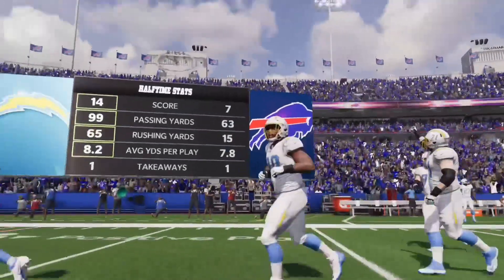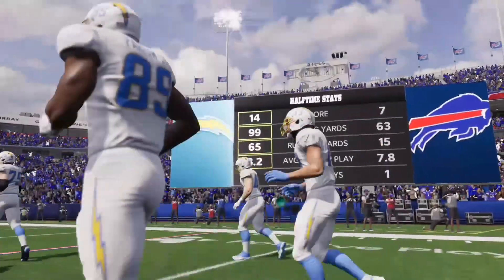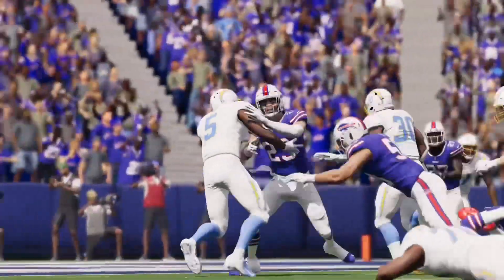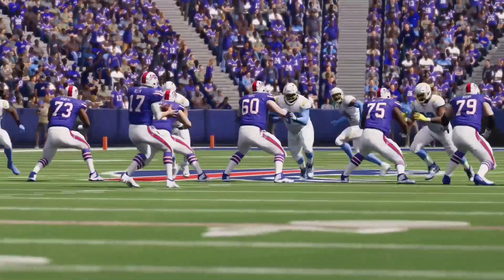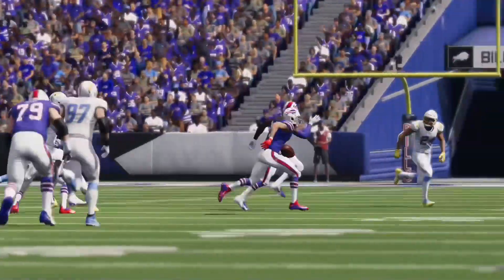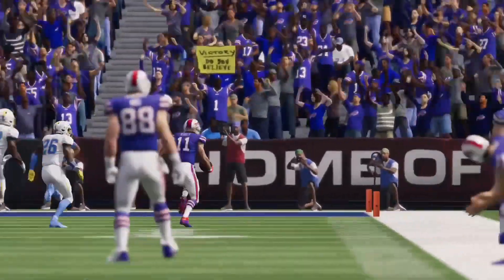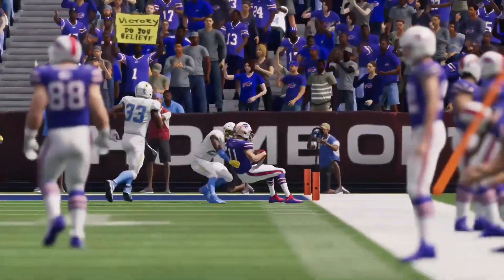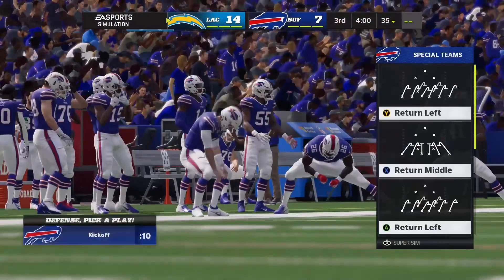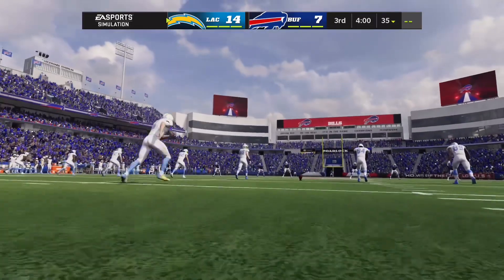Welcome in, everyone, to an abbreviated version of the EA Sports Halftime Report. This one has been a hard-hitting affair to this point, and you've got to expect we'll see more of the same in the second half. Back out to Brandon Godd. This one's still anyone's game as we welcome you back for quarter number three. The Bills trail here, but they will get the football first as we are back underway on EA Sports.